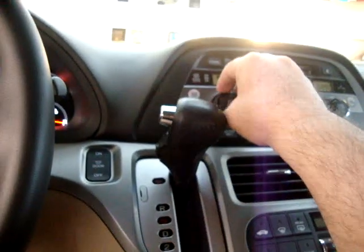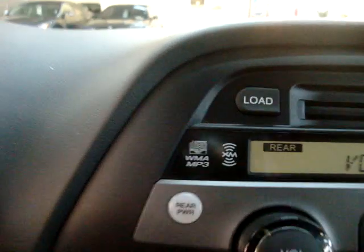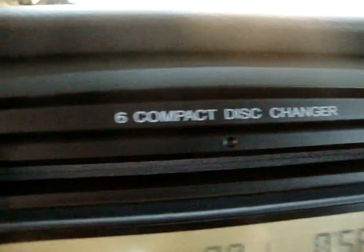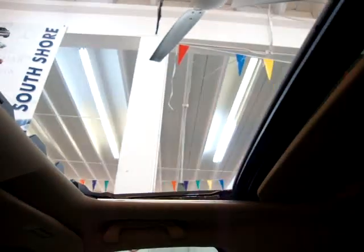Let's lower the volume so you can hear me talk. It has the WMA MP3 with the XM six-disc CD changer. Let's go ahead and open the moonroof — the switch is over here on the side. It is a glass moonroof; it's tinted but has a hard cover that you can slide to block out the sun completely.